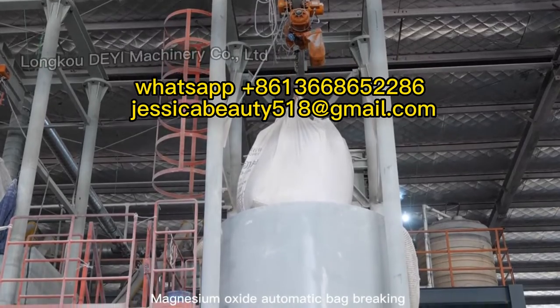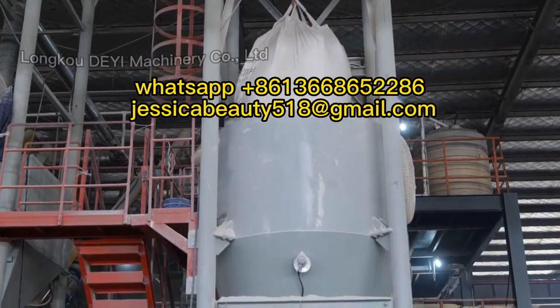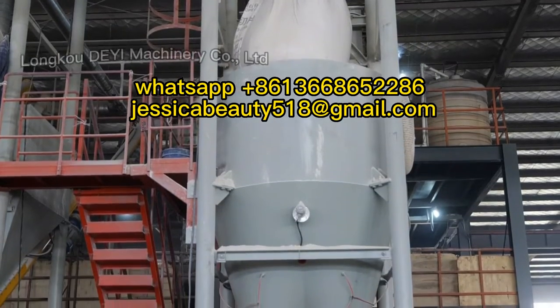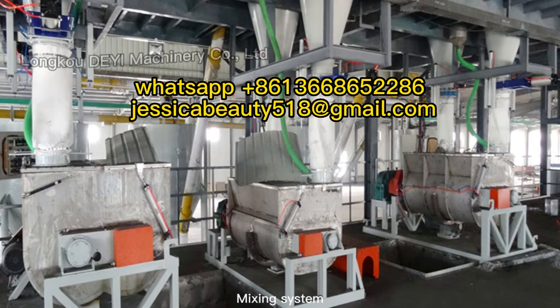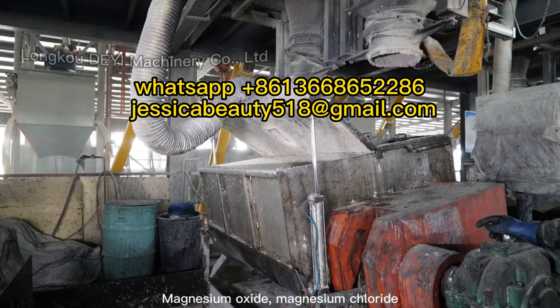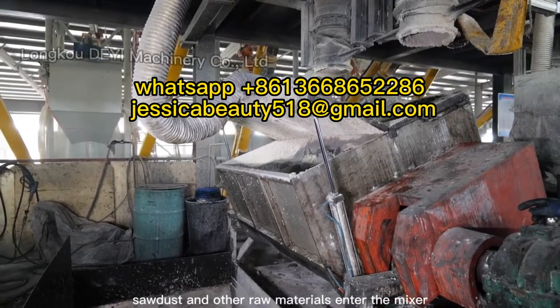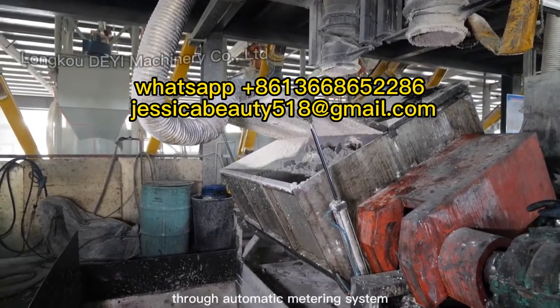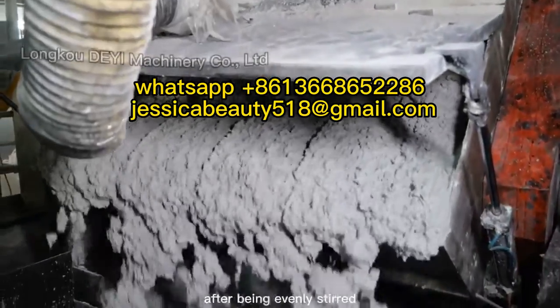Magnesium Oxide Automatic Bag Breaking and Feeding System. Mixing System: Magnesium Oxide, Magnesium Chloride, sawdust, and other raw materials enter the mixer through an automatic metering system and are then conveyed to the temporary storage bin after being evenly stirred.